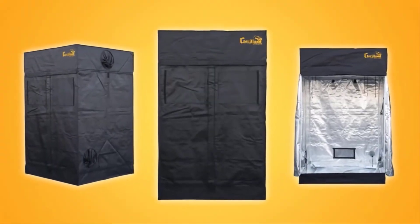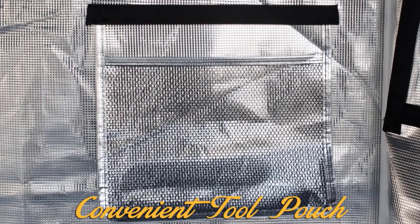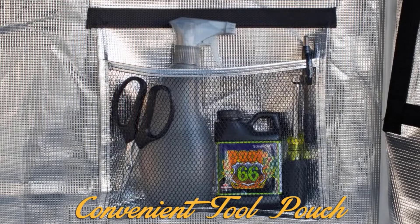Another priority for the design of the Lightline was convenience. There is nothing more convenient than the included tool pouch attached to the wall of the tent. Store your tools, nutrients, and other growing supplies in here for easy accessibility.